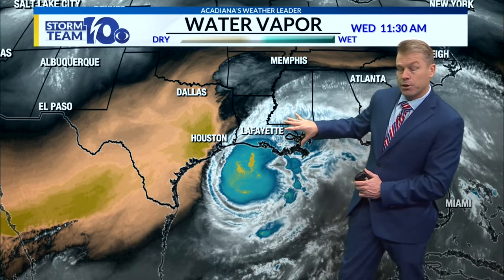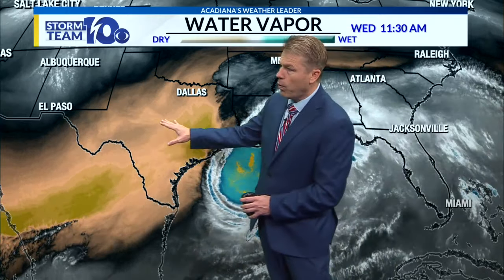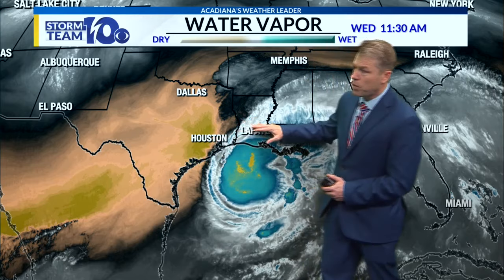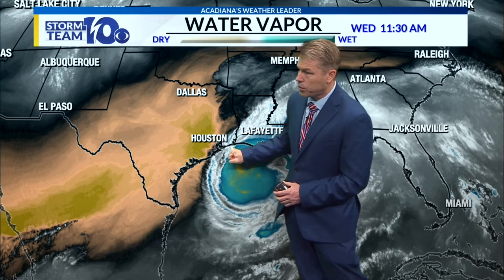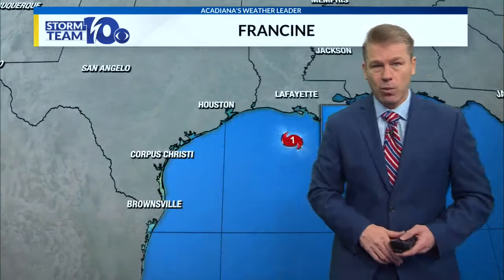We kind of had this situation with Laura back in 2020. Laura made landfall south of Lake Charles, and we had some dry air to the west and a little wind shear near the coast. We thought that might weaken Laura, but it didn't — it was so strong it really didn't succumb to those circumstances. It stayed at 150 miles per hour all the way up to landfall. But this is a weaker storm, so it's more susceptible to the mid-level dry air coming in and the upper-level wind shear.